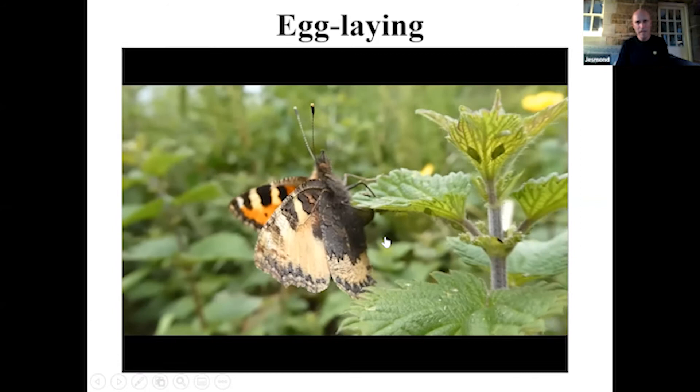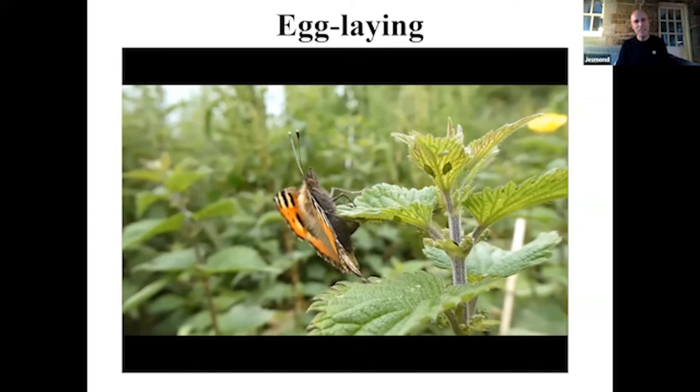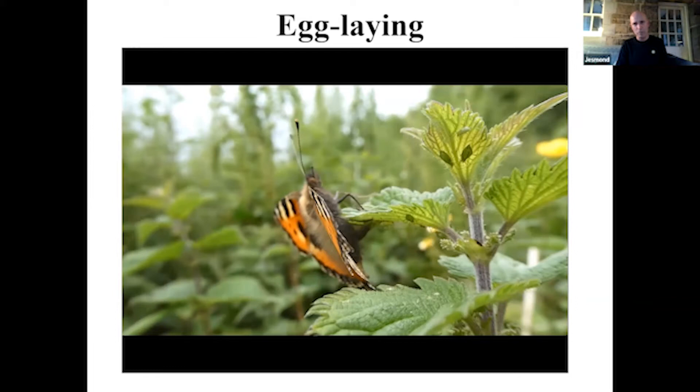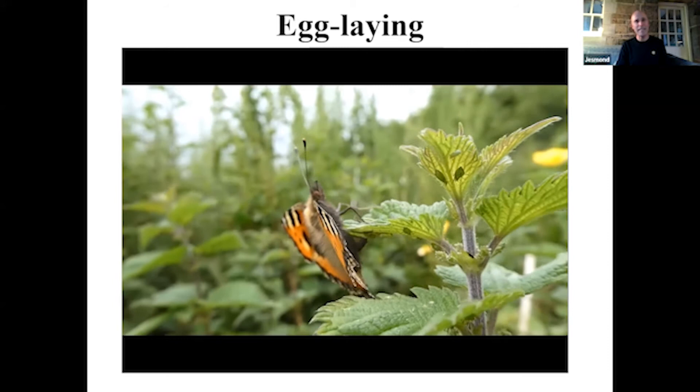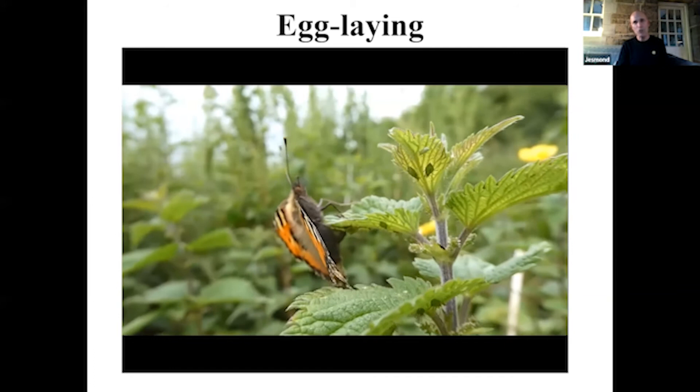This is a small tortoiseshell butterfly in a little video clip. She's laying eggs on the underside of a nettle leaf. Female butterflies are usually quite discreet when laying eggs — they don't show themselves off. It's a vulnerable time; they're vulnerable to predators. She's laying at the top of the nettle plant, curling her abdomen onto the undersurface of the leaf and laying eggs in clusters, so the larvae will all hatch together. They're social caterpillars.